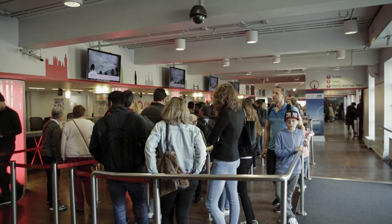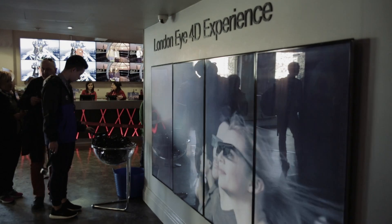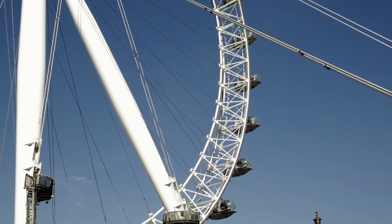We chose to use Dante in a number of our attractions for the flexibility and ease it gave us to send audio over large distances and over our existing network infrastructure. So we can send audio that's playing in our ticket hall directly over the network to the queue that's waiting to go on the London Eye behind me.